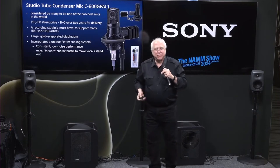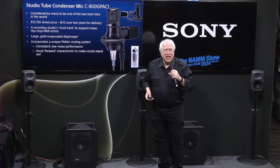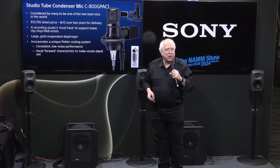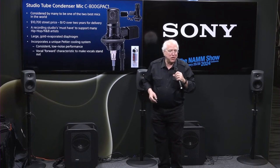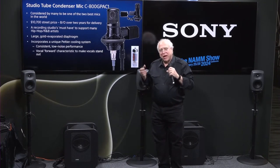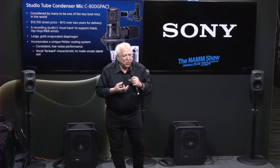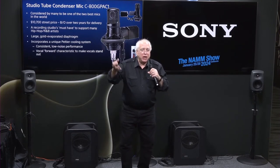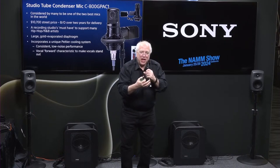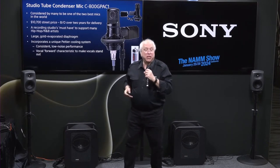I've heard from so many people that the C800G is considered one of the two finest microphones in the world. It has a retail price of about $10,700. Because of the demand from a lot of hip-hop and R&B artists, we are about two and a half years back-ordered — you just can't get these things. The characteristic that people love about the C800G is something called vocal-forward voicing: when you record your vocal and bring all the other mix elements up around it, your vocal still sits out in front, very upfront, without running it through a lot of plugins to make it happen.